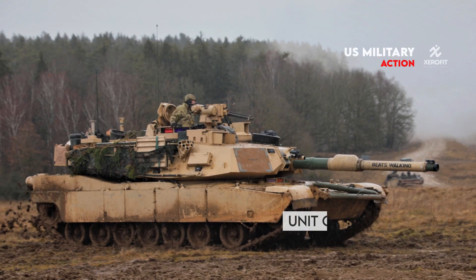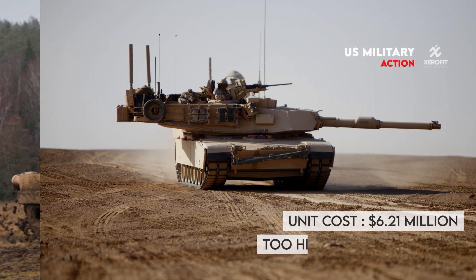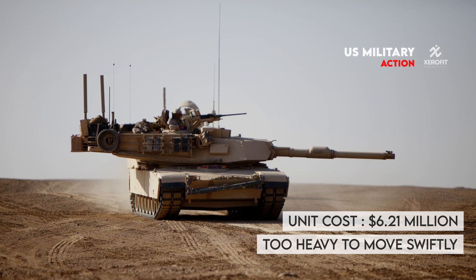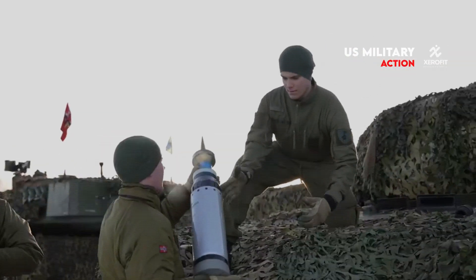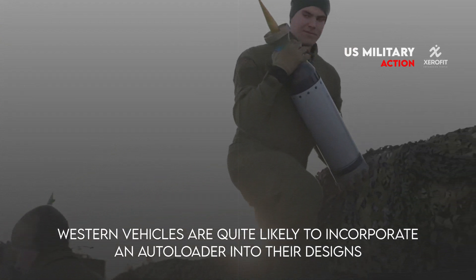As a result of being too expensive to buy and operate in large numbers, as well as being too heavy to move swiftly to where they are needed in significant quantity, western tank fleets are viewed by their primary users as problematic equipment. Because of this, the majority of western vehicles are quite likely to incorporate an auto loader into their designs.